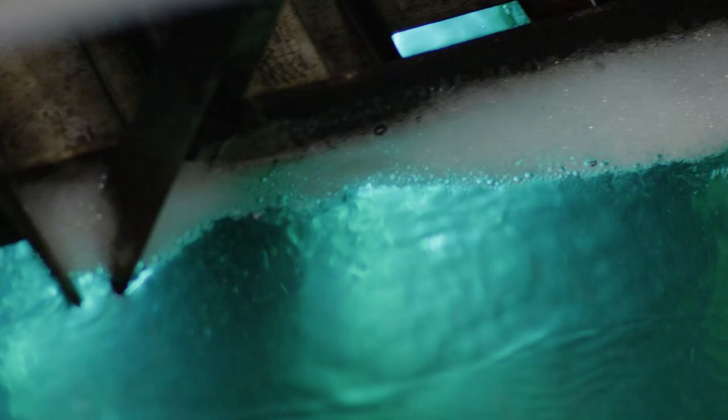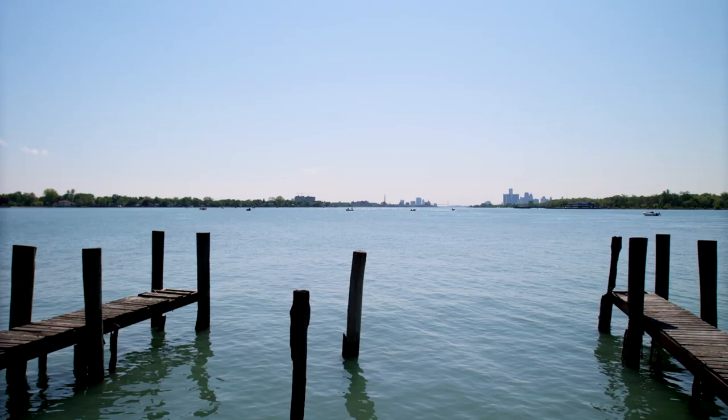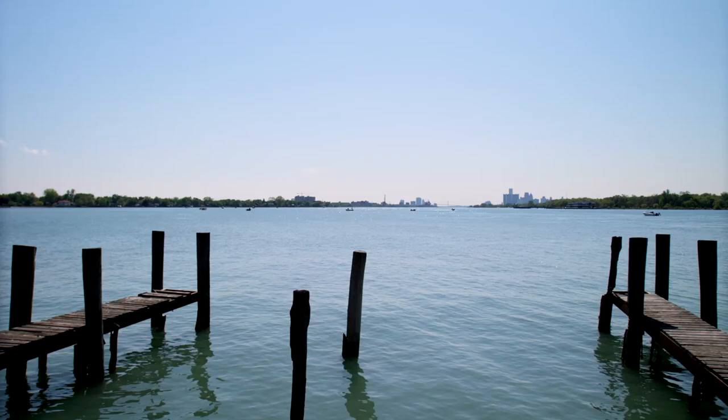The water passes high-output UV lamps, where light disrupts the molecular structure of DNA molecules in the microorganisms, rendering the cells unable to replicate before they die. The disinfection stage takes seconds, eliminates the need for chlorine, and makes the final process much safer. At the wastewater treatment plants, more than 90% of the pollutants are removed from Windsor's wastewater before the water is returned to the Detroit River.